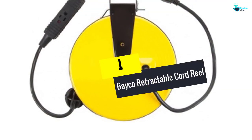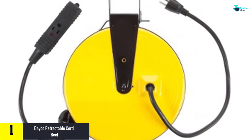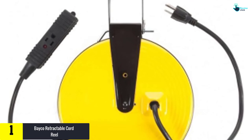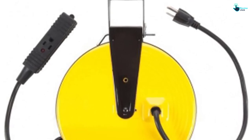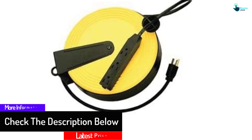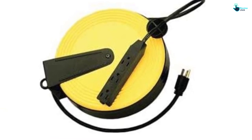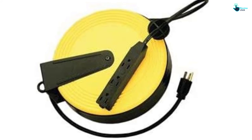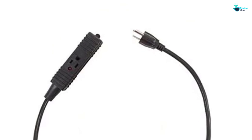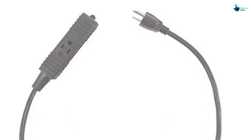At number 1 we have the Bako retractable cord reel, ideal for tangle-free power access. It includes 30 feet of extension cord with three outlets and a mounting bracket for wall or ceiling installation. It is affordably priced and features strong metal housing for durability. Suitable for simple repairs, installations, and heavy-duty tasks, it also includes an LED status light to indicate when power is on.